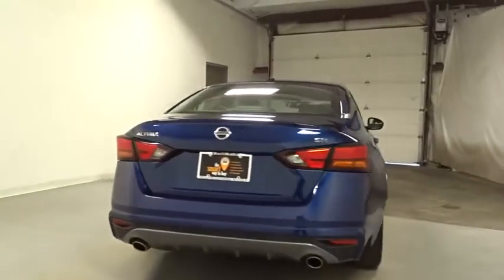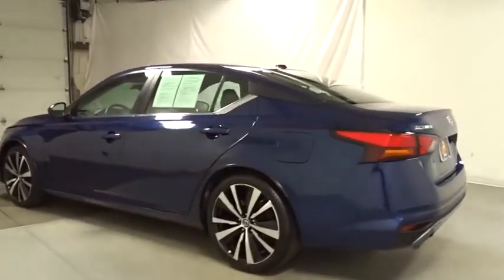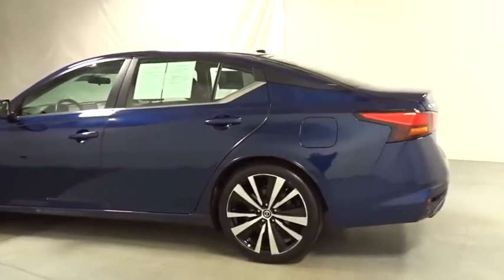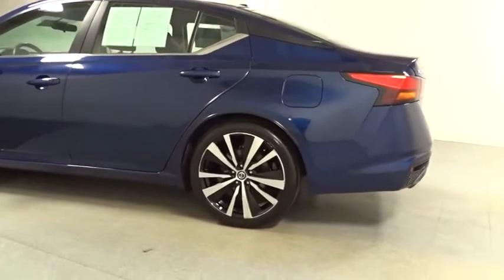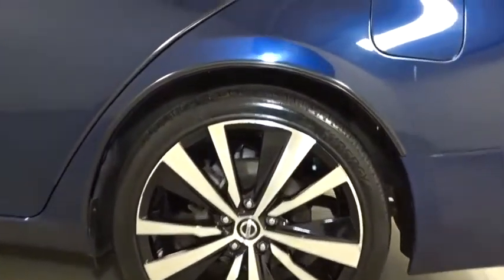This vehicle has less than 25,000 miles. Here are some of this vehicle's great options: keyless entry, leather-wrapped steering wheel, front wheel drive, electronic stability control, clock, trip computer, day and night rearview mirror, and outside temperature gauge.